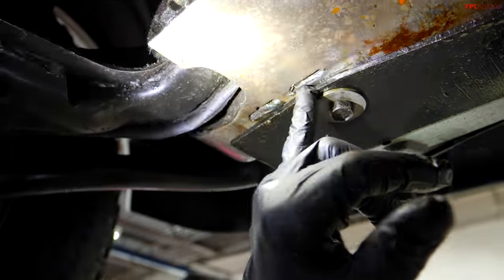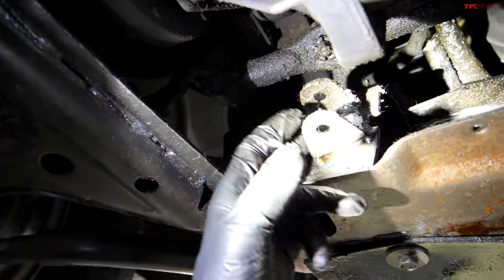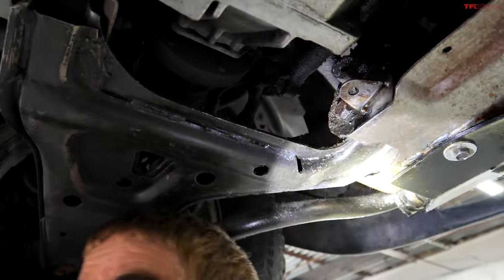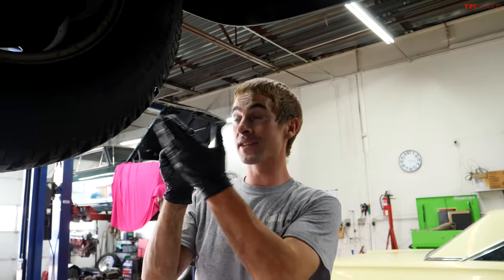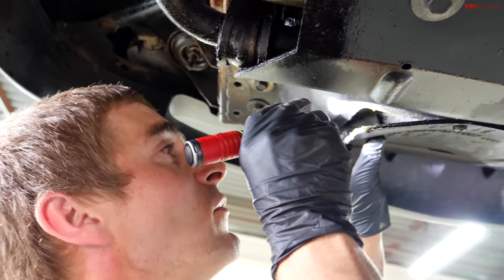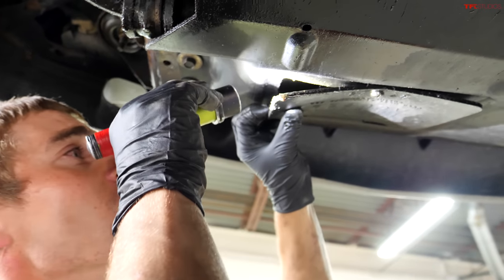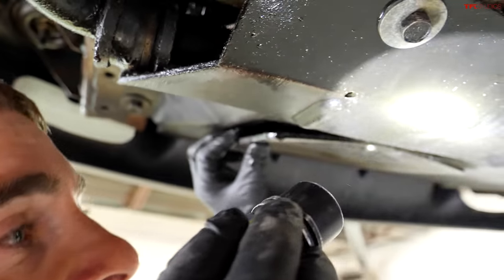Someone did a nice backyard bush fix — good welds, which is reassuring. But they may have used this to pull with a come-along to get it all lined up, which makes me worried about the camber, caster, and alignment on that side. The tire looks pretty decent as long as it's from that side.